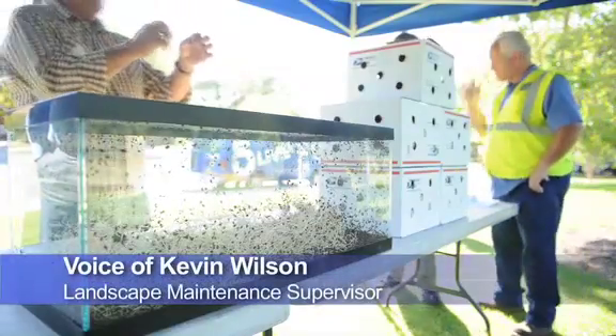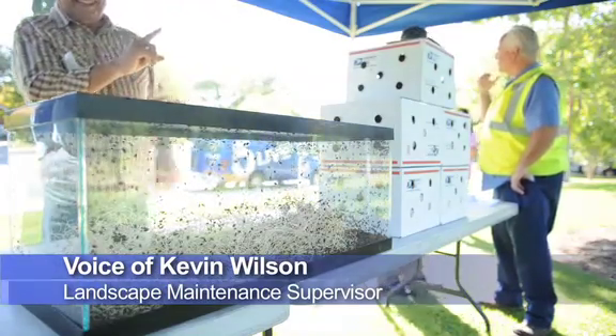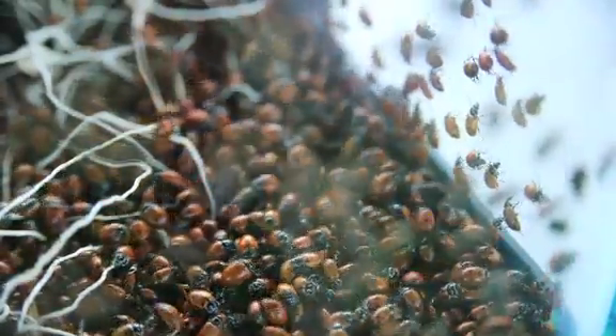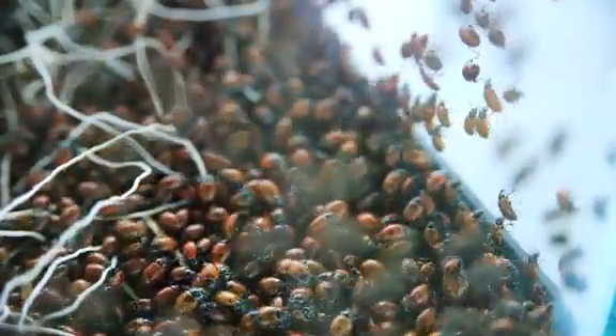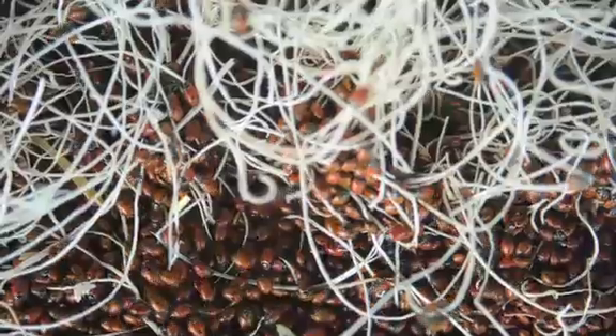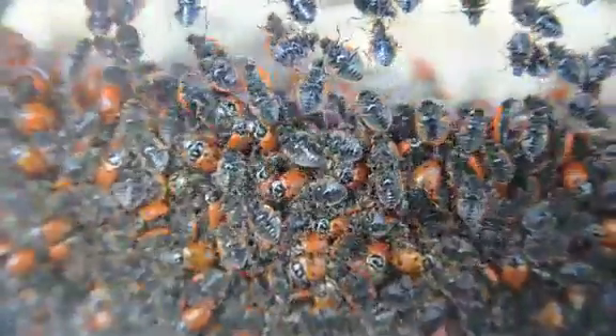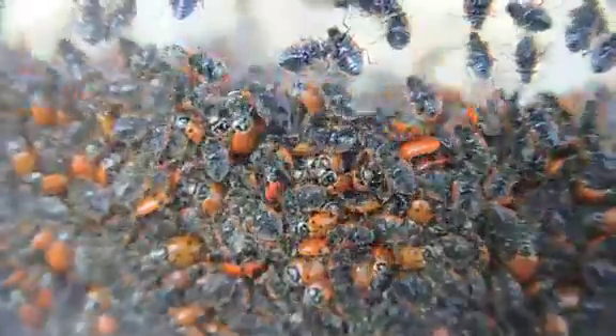The City of Thousand Oaks is releasing approximately 720,000 ladybugs. They come in a one-gallon size sack with approximately 72,000 ladybugs per sack, and the sacks cost about $75 a piece. So they're very economical and environmentally friendly when you compare them to pesticides.